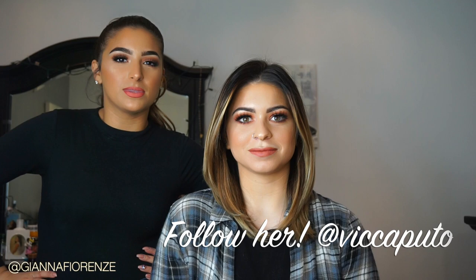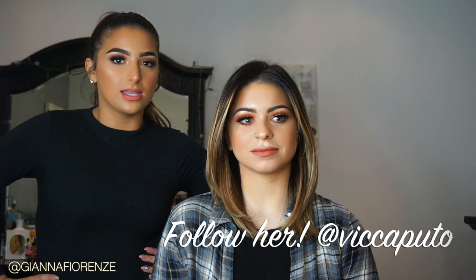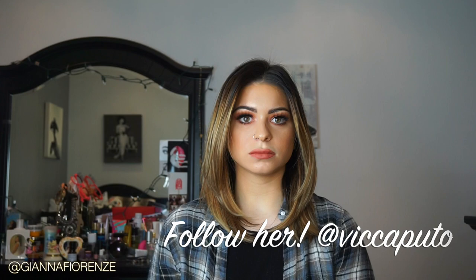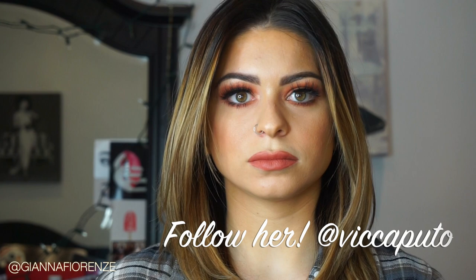Hey guys, welcome back to my channel. We have a little guest here today — this is Victoria Caputo. You might recognize her from Long Island Medium — this is Theresa Caputo's daughter. She is also an amazing hair stylist. Girls on Long Island, if you want your hair done, she's at Salon Entourage. We did her makeup today. We played with the new Kylie peach palette and did a beautiful peach look with a coral peach lip. We bronzed her up a little bit and she is just stunning — her eyes are insane.